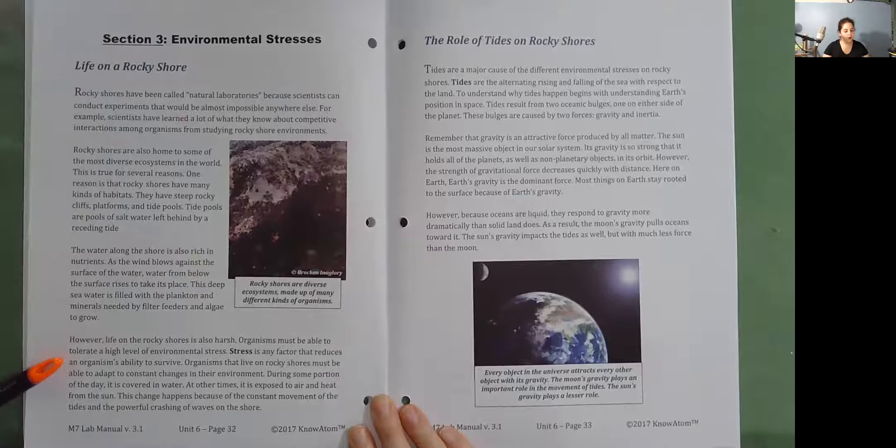Organisms that live on rocky shores must be able to adapt to constant changes in their environment. During some portion of the day it is covered in water; at other times it is exposed to air and heat from the sun. This change happens because of the constant movement of the tides and the powerful crashing of waves on the shore.